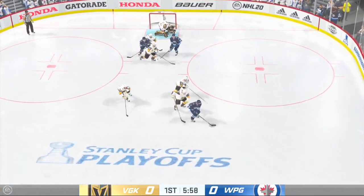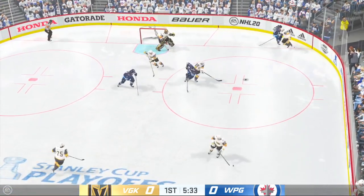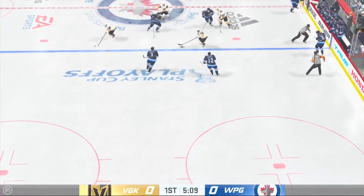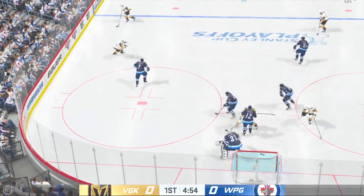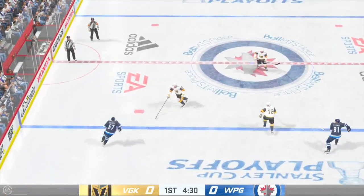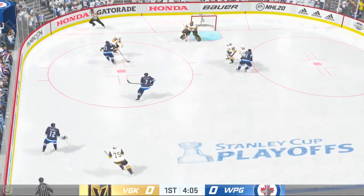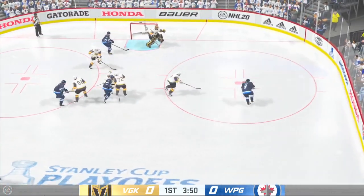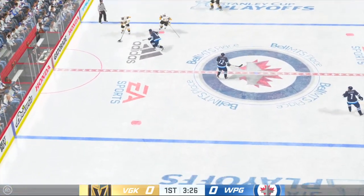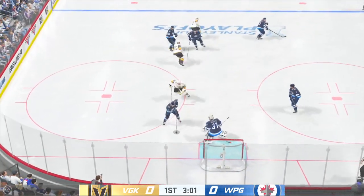A stick in the lane ends that threat. Taken by Bork. Vegas gains a hold of it. Feeds the puck across to Stephenson, on the attack along the boards. Quick pass to Merrill. What a steal in his own end. Carries it across the line, sends a pass over. Quick feed to Bork. Puck scooped up by Kopp. The Golden Knights will play the puck from behind the net. Takes the pass through the middle, and that's stopped by Hellebuck.